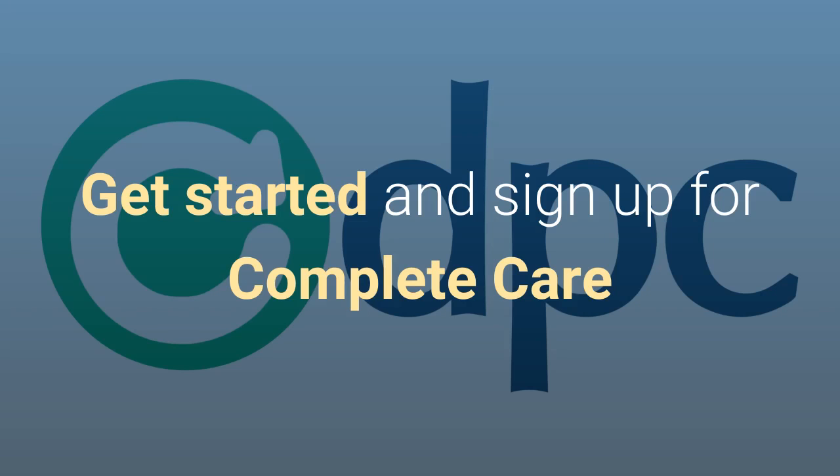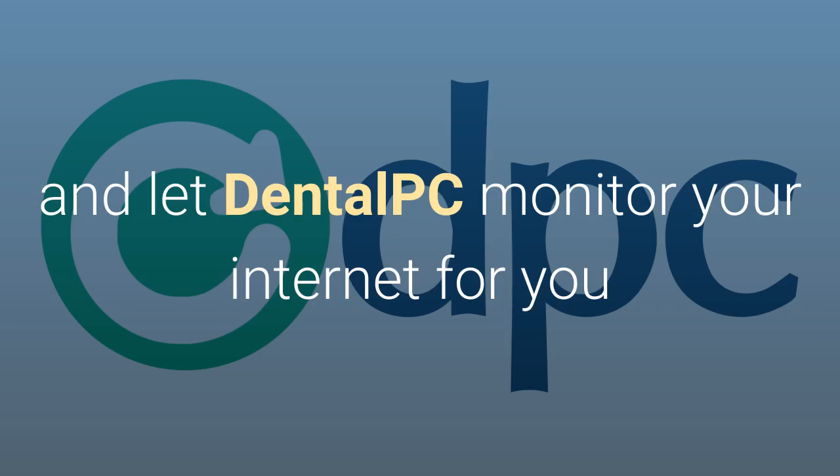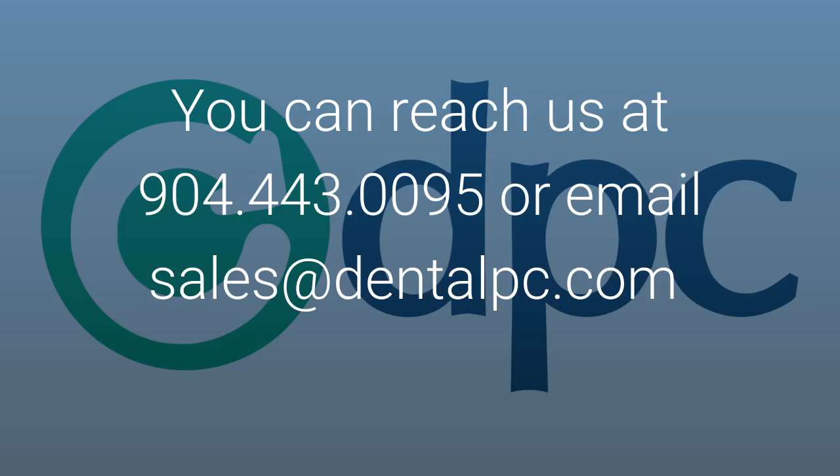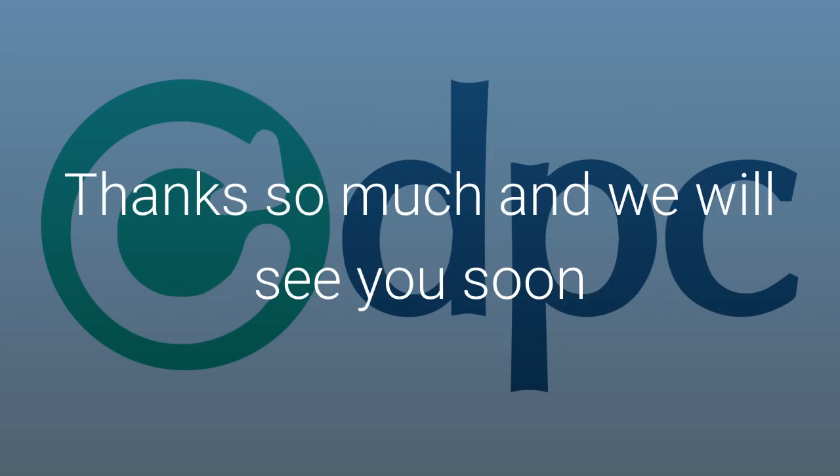So get started and sign up for complete care and let DentalPC monitor your internet for you and ensure you are getting the speed that you are paying for. You can reach us at 904-443-0095 or email sales at dentalpc.com. Thanks so much and we'll see you soon.